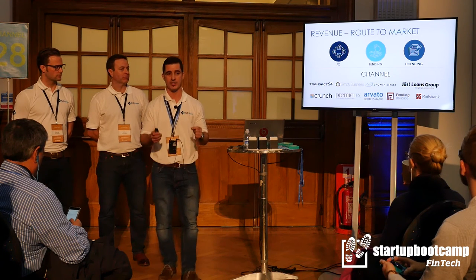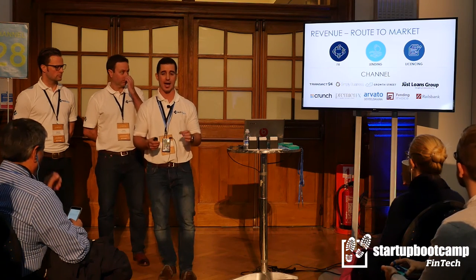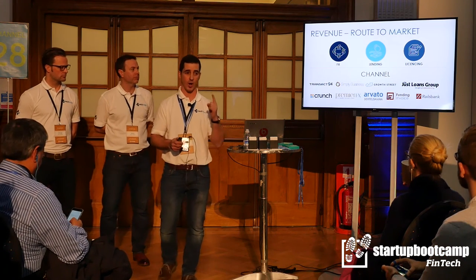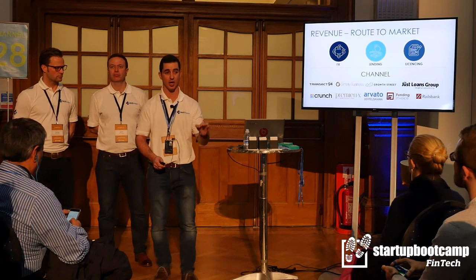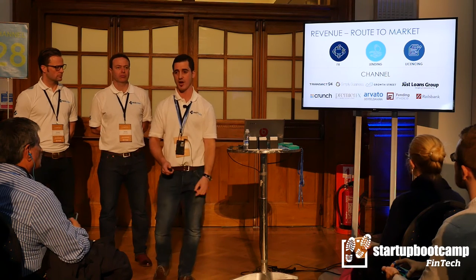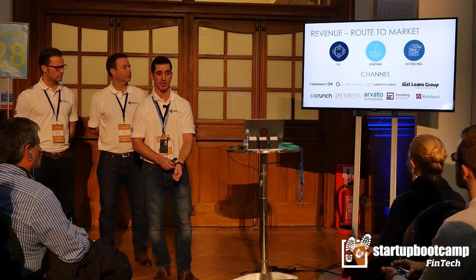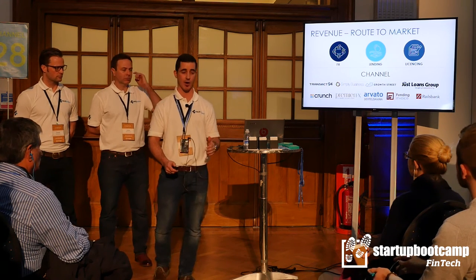We have over 20 small businesses ready to go live in our new platform launch in December, and a number of channel partners — one of which we've contracted — that doubles our turnover alone in 2017 on the existing flows we're dealing with. We're also in discussions with Avato Bertelsmann to land a pilot with them early into next year, which will see us handling flows of close to 100 million euros.